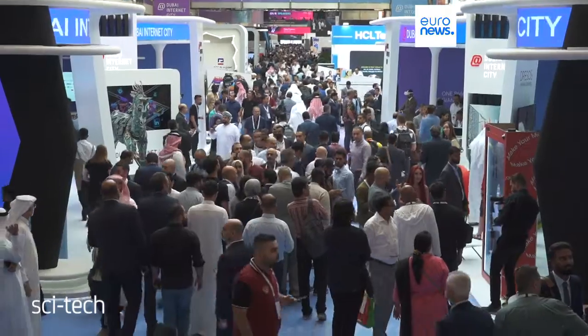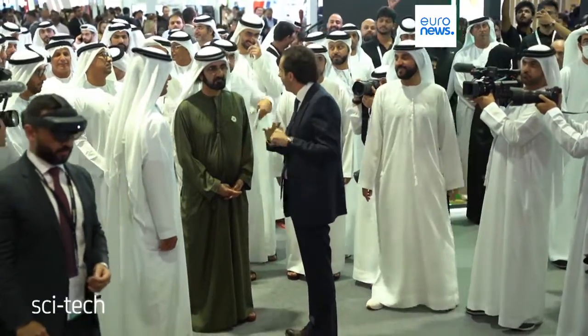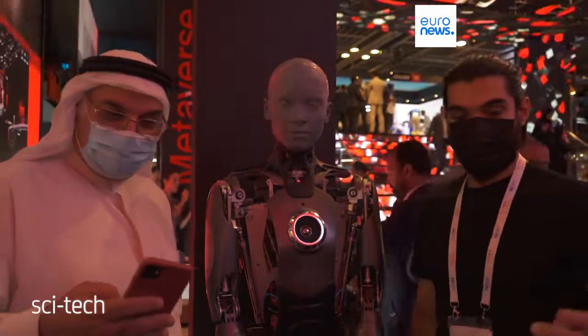GITEX is today the only place on earth where you can see companies from around the world flock to showcase the technology, the innovations, the progress. It is the biggest tech show in the world today. And it really is a testament to what the UAE and what Dubai is able to do when it takes a sector and focuses on it — we are focused a lot on technology.